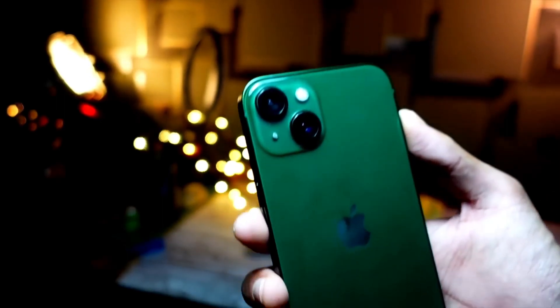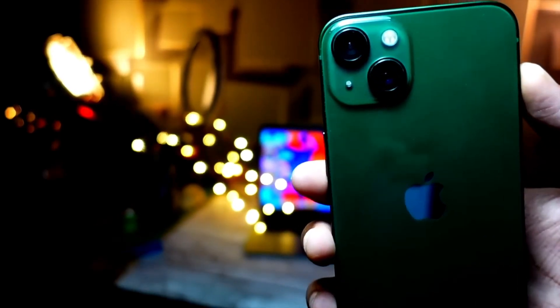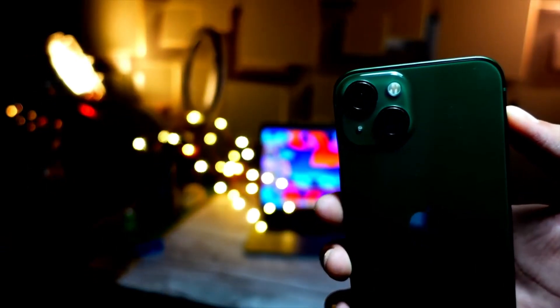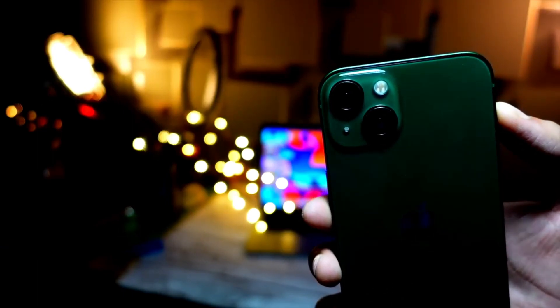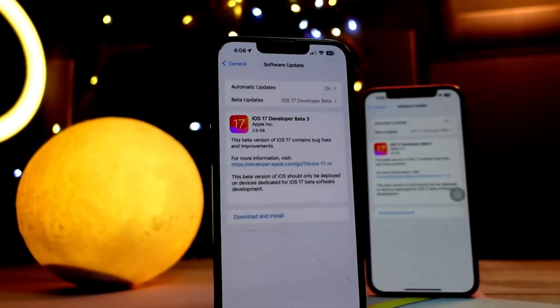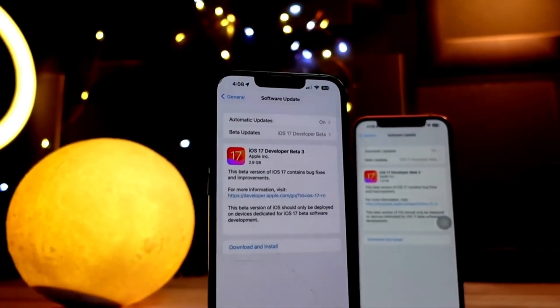The first thing that is new in this update is the wallpaper bug — it is now finally fixed. It was fixed for some people in the original beta 3 release, but some people were still having that issue. The wallpaper bug is now finally fixed in the iOS 17 beta 3 re-release. This is a big fix and it was really irritating to me and a lot of my subscribers as well.